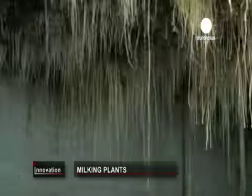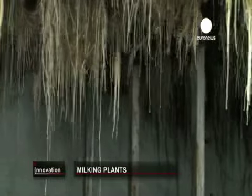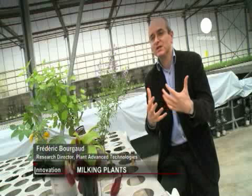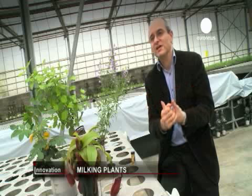In a relatively limited amount of space we're able to produce many kilograms, many tens of kilograms of substances, which is totally in line with what the market demands.